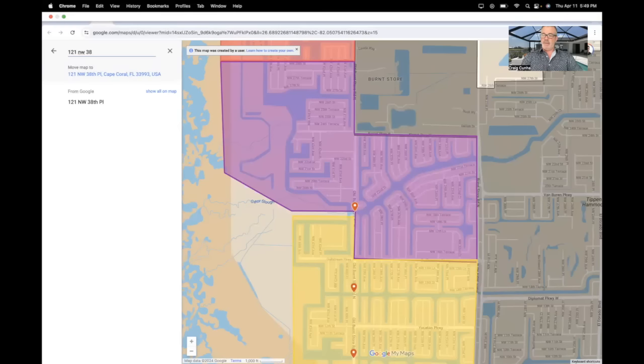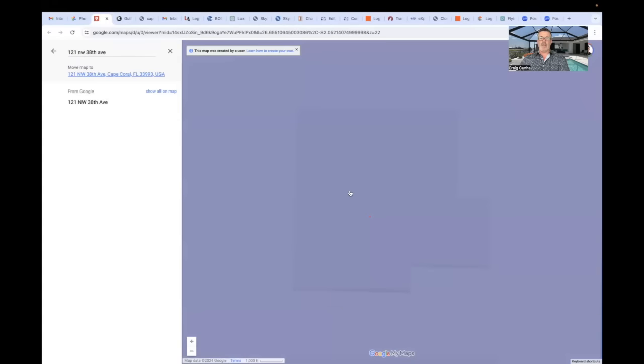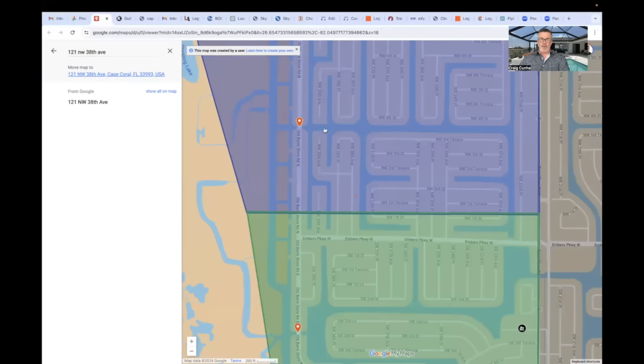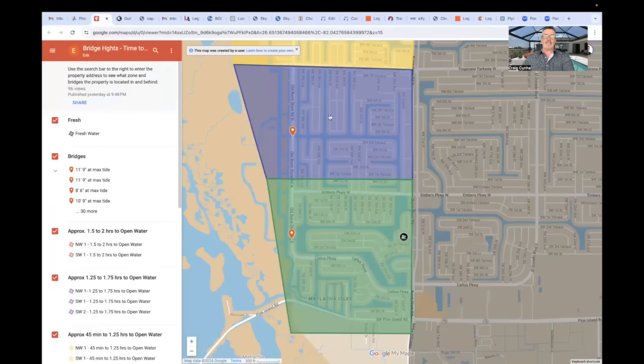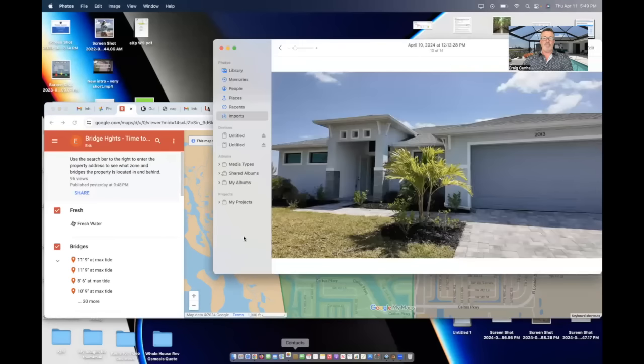The fourth property is on Northwest 38th Avenue. On the map, you can see it's our golf access dot — one bridge right here to get to the northern spreader. With the blue color coding, that's 25 to 45 minutes to open water, which is a nice commute. It's going to be on the shorter end of that because it's so close to the bridge and the pass.